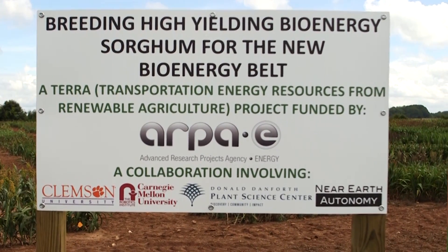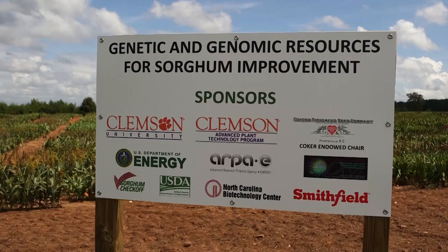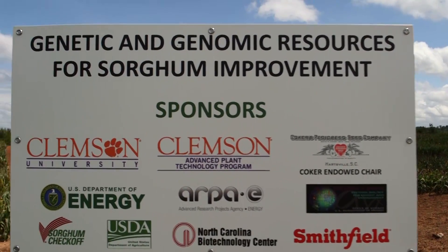I have a variety of functions as project manager. The first is just to make sure the project functions smoothly — liaising with all project teams between Clemson, Near-Earth Autonomy, Carnegie Mellon University, and the Danforth Center in St. Louis — making sure that everyone is connected, we stay tuned to each other, and everything is moving smoothly.